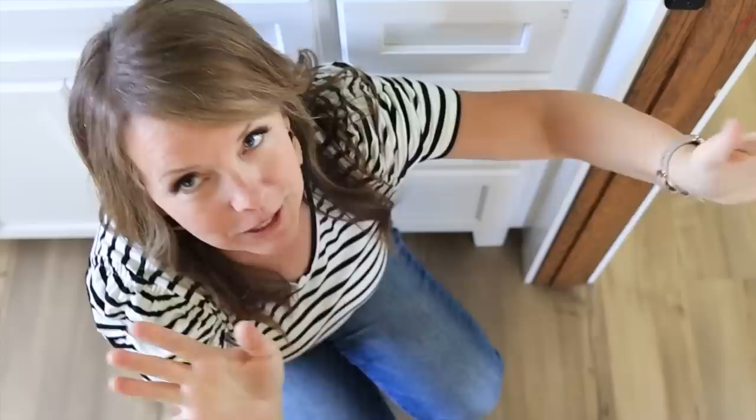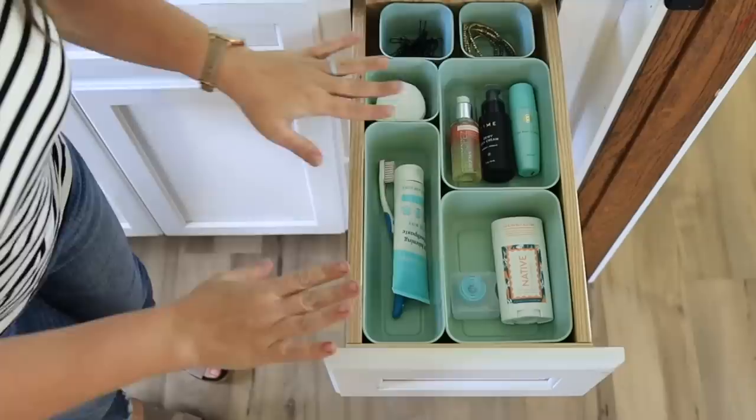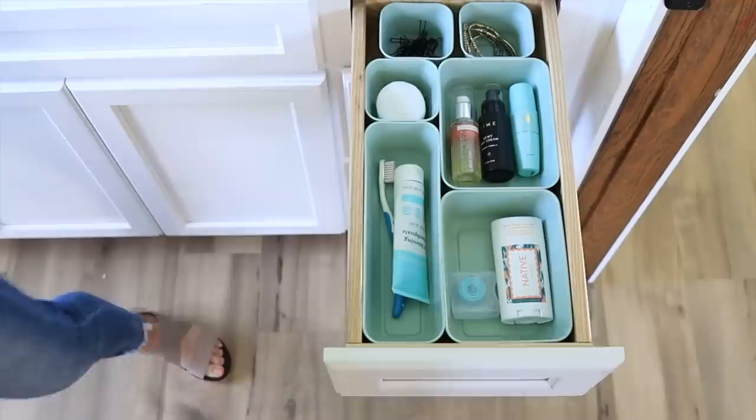Next let's talk about shaping our space — promoting the things that we use every single day and clearing out the extra so it's easy to get to the stuff we use every single day. This seems like a no-brainer, but it's amazing how the clutter creeps in. I'm going to use this drawer as an example. Do you see how easy it is to get to the things I use every single day?